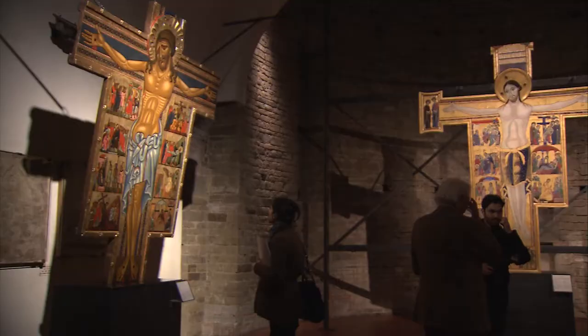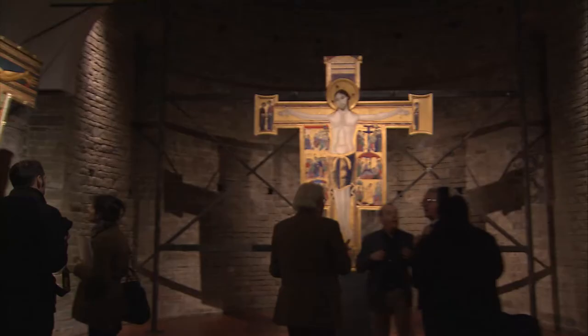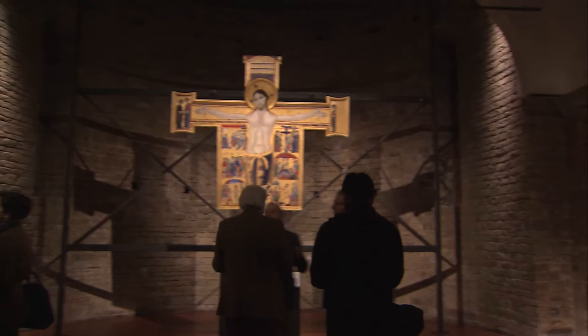We're here at the Uffizi for the presentation of a recent restoration of three of the gallery's most ancient works. The three works are all paintings on wood: two crucifixes from the 1200s and a diptych from the 1300s.